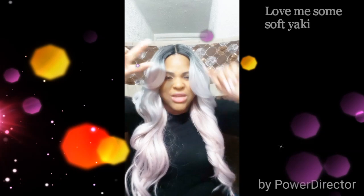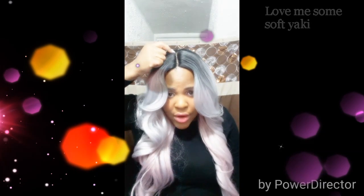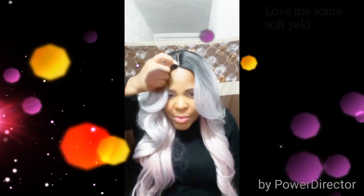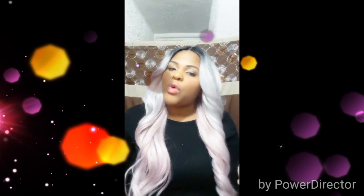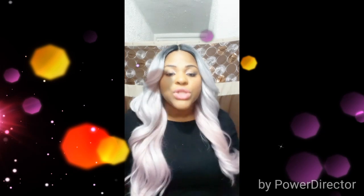It came with a little front lace — I cut it off, and I did tweeze the parting. I tweezed a little more up top because it was kind of connected, just to give it a more natural look. I added some concealer to blend in with my skin tone and scalp for a more realistic look. It is a little shiny — not too shiny, but it does have a shiny appearance because it is a color unit.